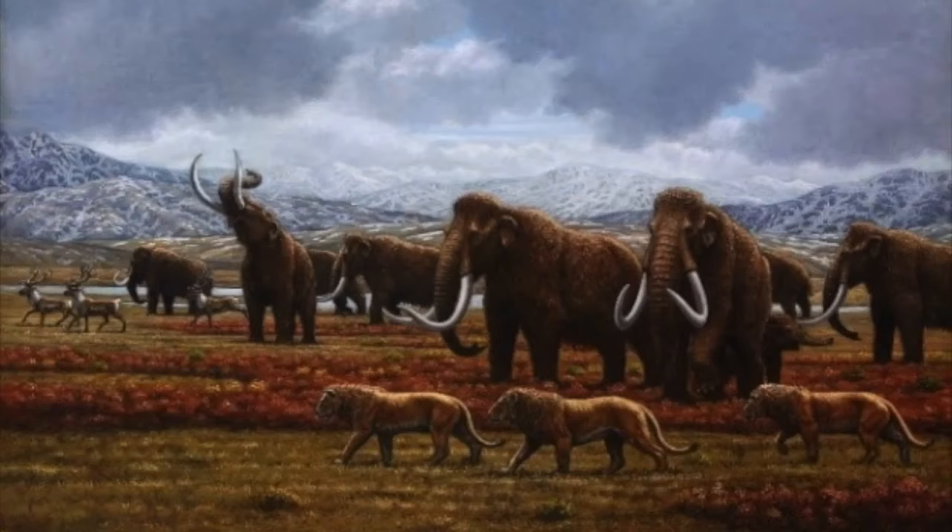The other animals that lived in its environment included saber-toothed cats, dire wolves, short-faced bears, mammoths, mastodons, and the giant sloth. Many other lesser known animals lived here, but that's for another video.